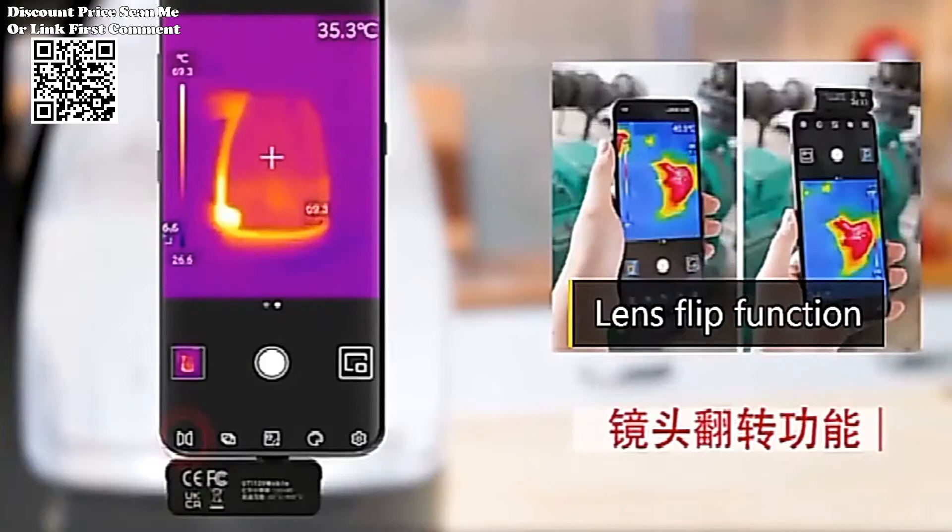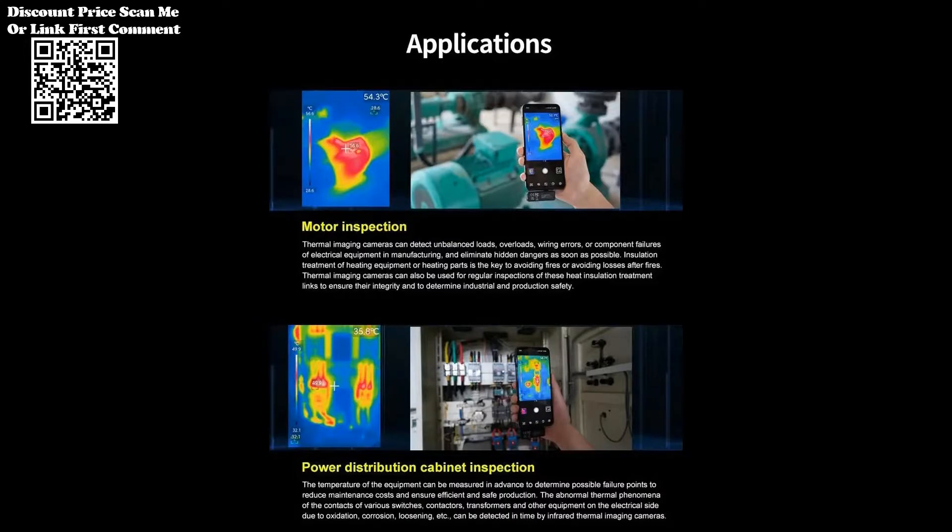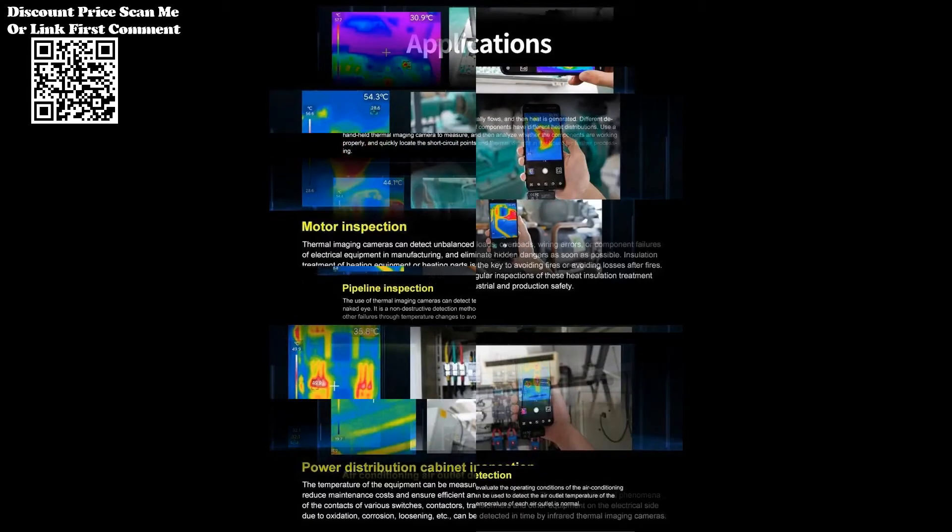In this article, we delve into the key features of the UTI-120MS, shedding light on its temperature measurement range, infrared resolution, field of view angle, and frame rate.